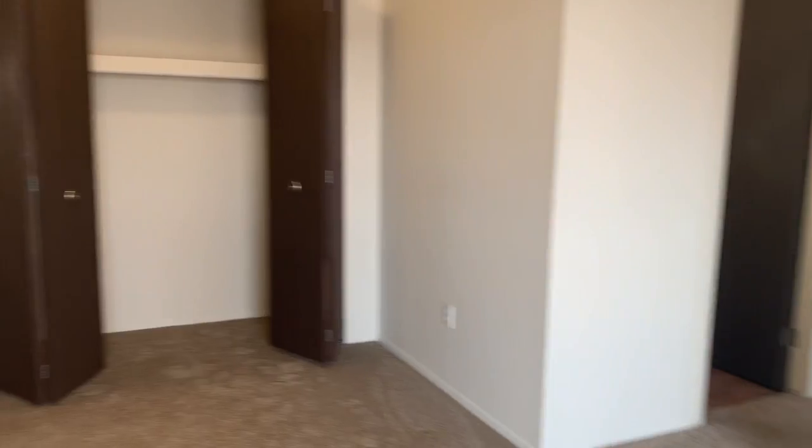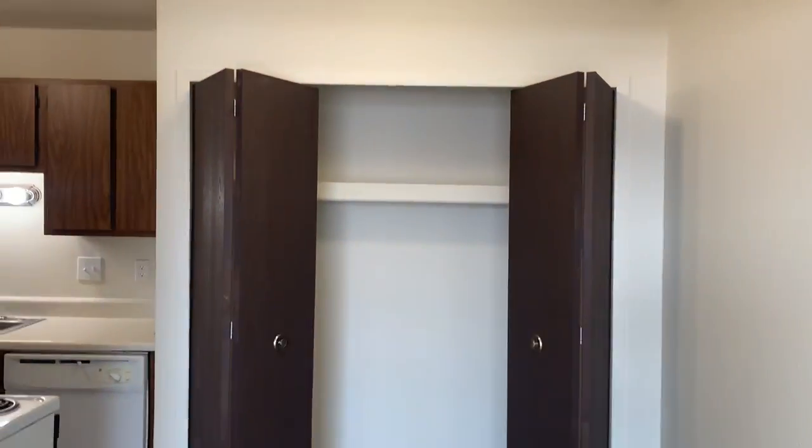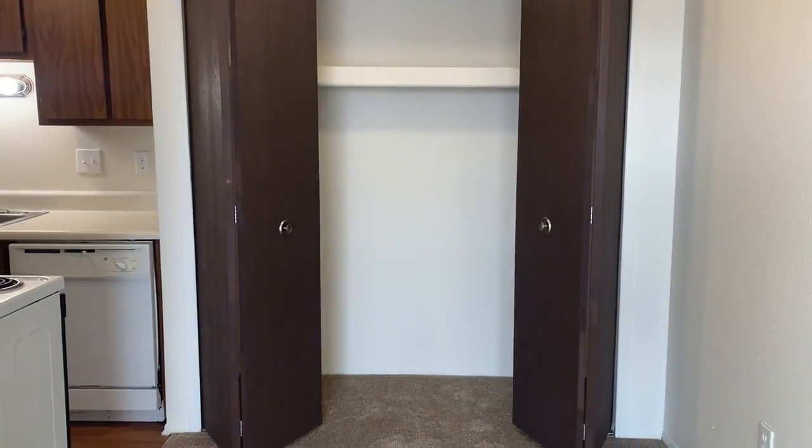From the living room, it opens up into the dining room where there is overhead lighting and a spacious closet.